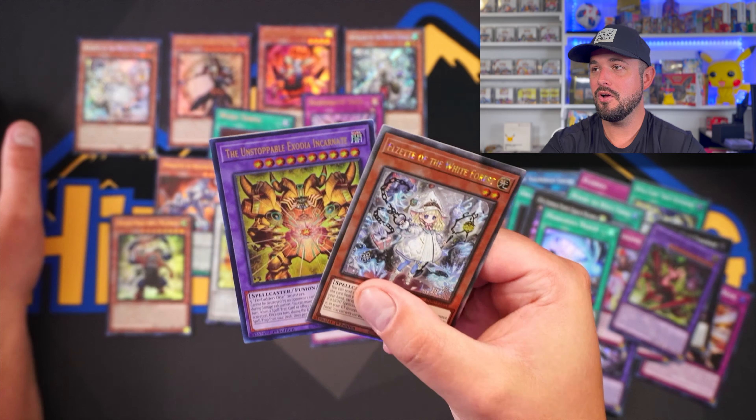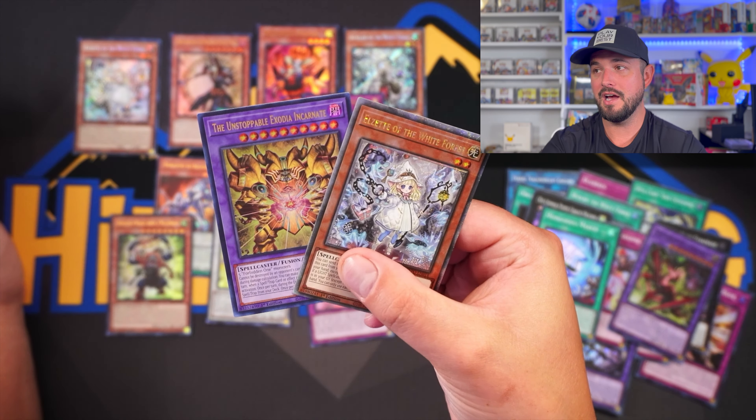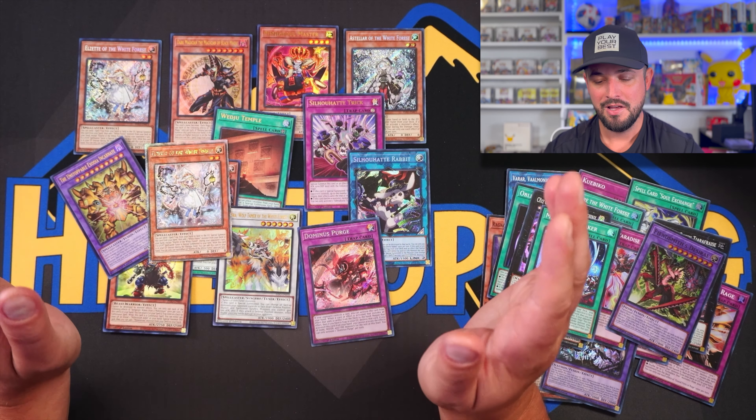Wow, guys! For all the Pokemon fans who came and watched this video — thank you. For all the Yu-Gi-Oh people checking out the set — hopefully you enjoyed the content. I got everything I wanted out of this video. Gotta do some videos for myself every once in a while. If you guys made it to the end of this video, you are an absolute legend. Have a great night, weekend, whatever it is for you — peace!